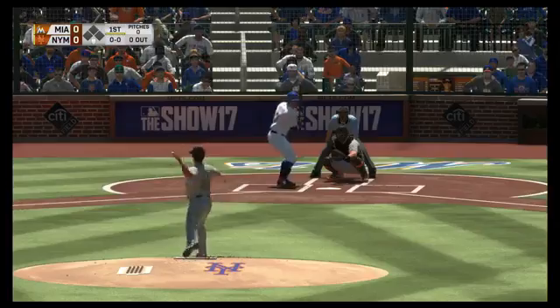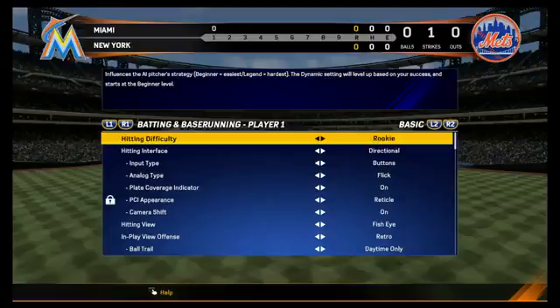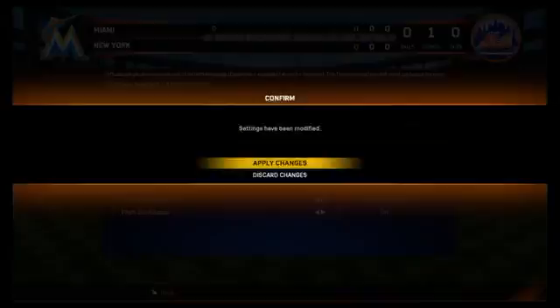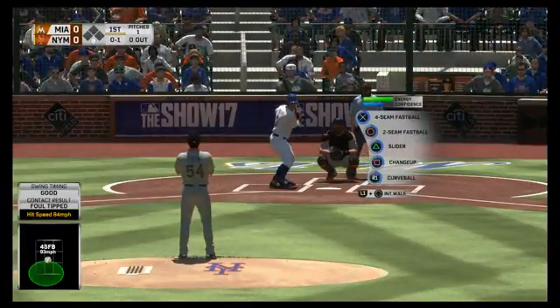Alex would like to know if there's a story mode this year — it is your story, it's called Pave Your Path, and we'll talk more about it in the next few weeks within Road to the Show. Jacob would like to know if you can play old school Griffey games — yes you can! We have a new mode called Retro Mode. It's a one-button mode: X does everything — pitch with X, hit with X, field with X. Super simple, exactly what it was back in the day.